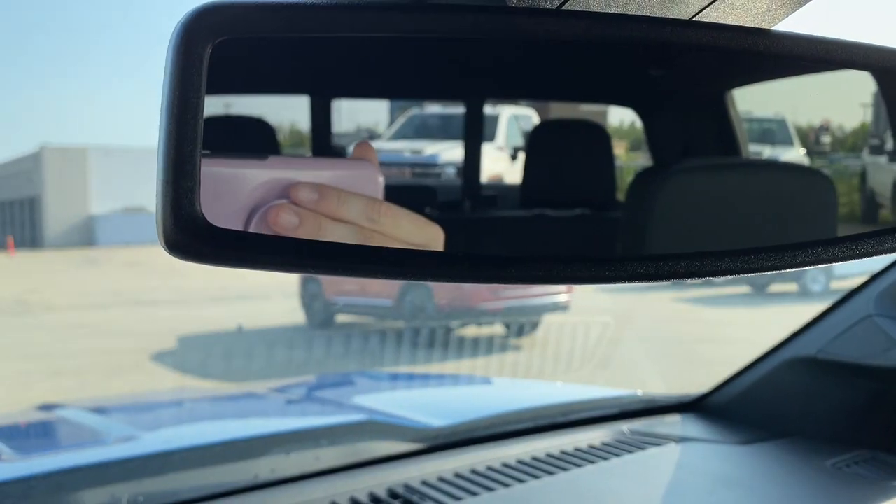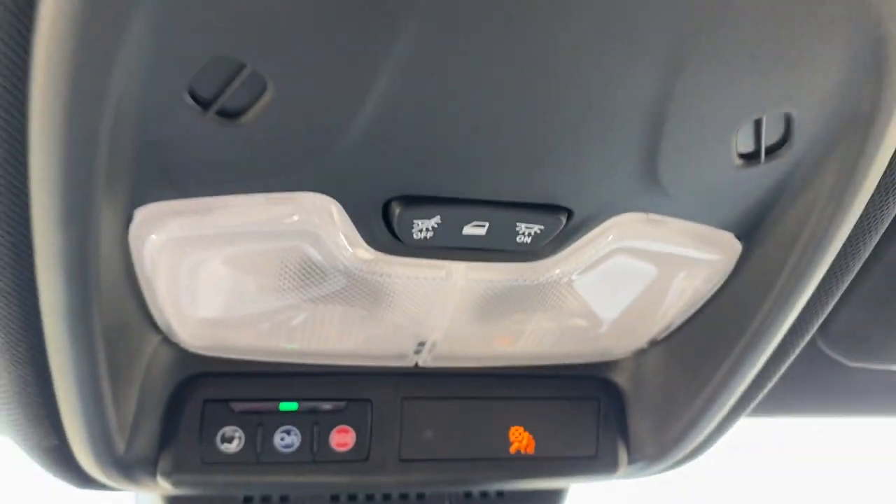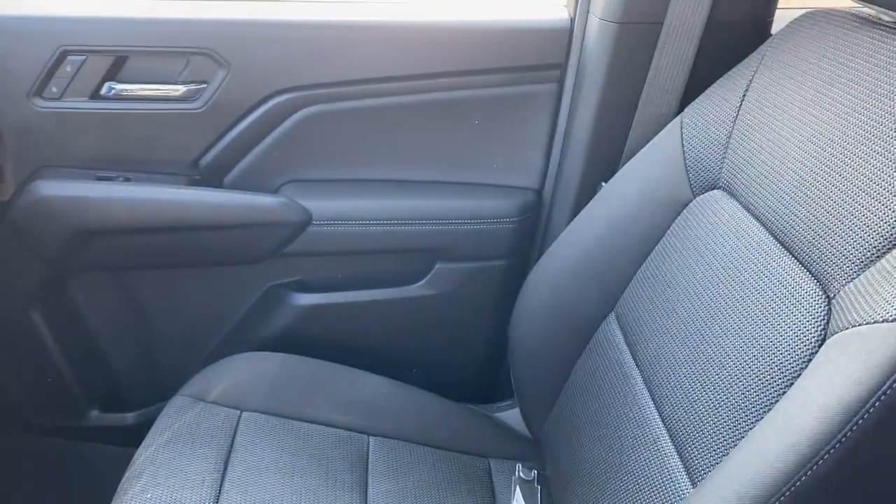Take a look at our rearview mirror here. And just above that, we have our OnStar and SOS, with two dome lights, and there's the other side of the vehicle.